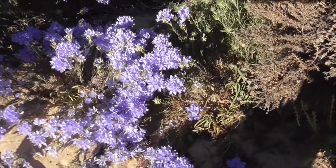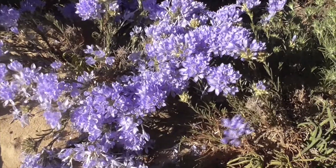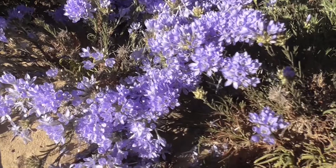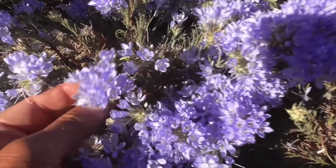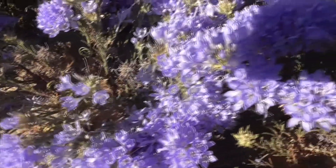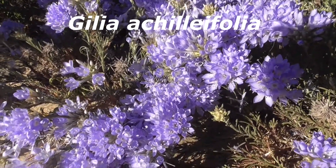This really pretty lavender flower might be the prettiest flower up here. This is a California gillia, or California hilia, or blue gillia, or blue hilia — like a gila monster. You say it either way, that's all right. It's Helia echilifolia.